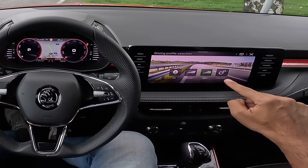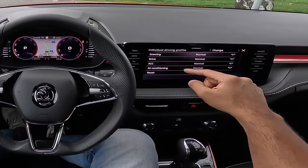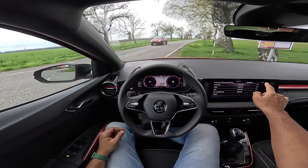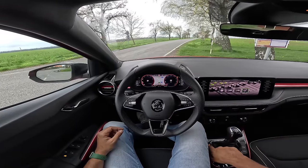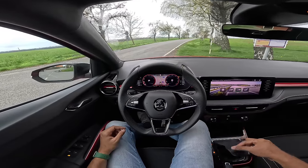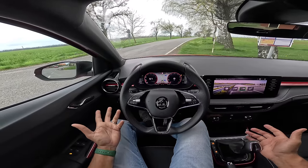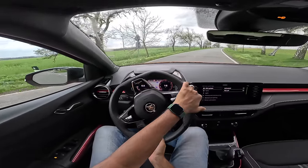It has Eco, Normal, Sport, and Individual driving modes, where you can configure a few things. Let me configure the steering, drive, ACC, and air conditioning and get it into Sport drive mode. Here we are in Sport drive mode, getting into drive — it's actually in Sport. Here we go, time to go.